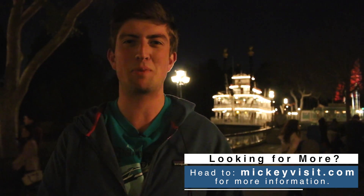I'm Gavin Doyle and I've had a great time helping you experience Disneyland better with my Disneyland hacks. Head to mickeyvisit.com for more information on how to save money and experience more during your trip to Disneyland. Thanks for joining me.